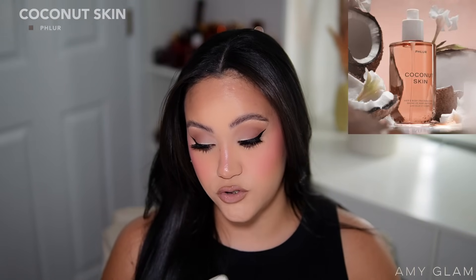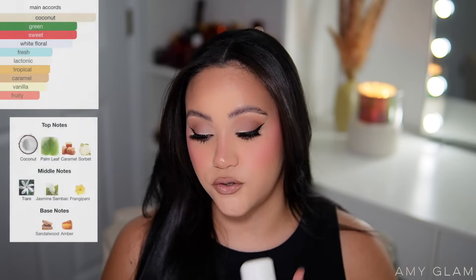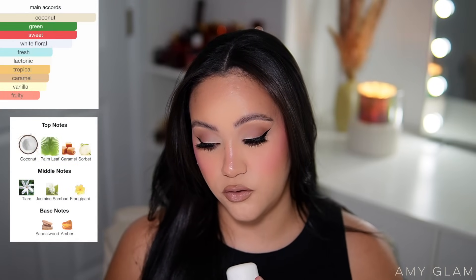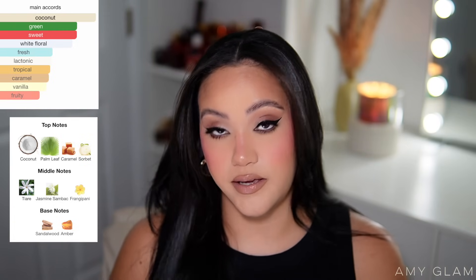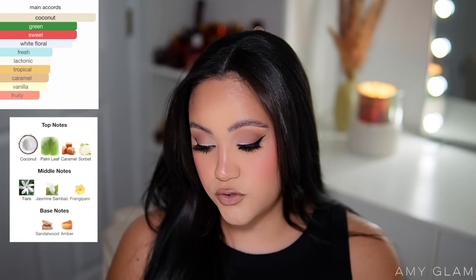Starting with Coconut Skin — I'm putting the main accords on the screen. The top notes are coconut, palm leaf, and caramel sorbet; middle notes are tiare flower, jasmine, sunbac, and frangipani; base notes are sandalwood and amber. A lot of the time when I look at notes, what I think a perfume will remind me of is almost never there, so I'll give you my true first impressions since I've only worn this once.